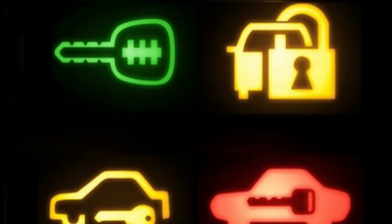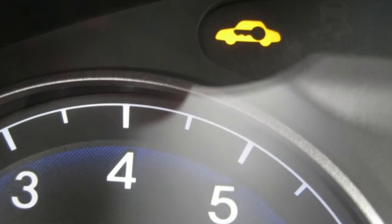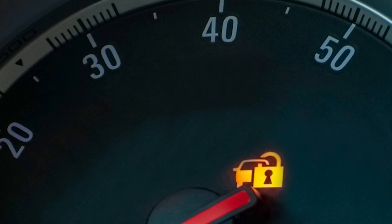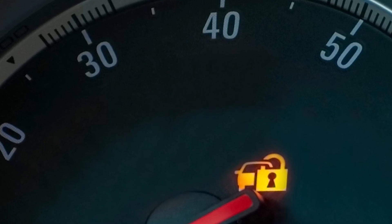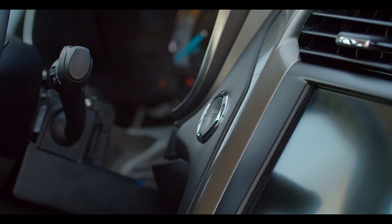The security alert warning light, also known as the security indicator light or anti-theft light, typically indicates an issue with the car's security system. The security indicator light blinks when the key is out of the ignition, meaning the immobilizer system is active, which keeps the engine from starting if someone tries to steal your car. Ignoring the security alert warning light can result in the car not starting or other security-related problems.